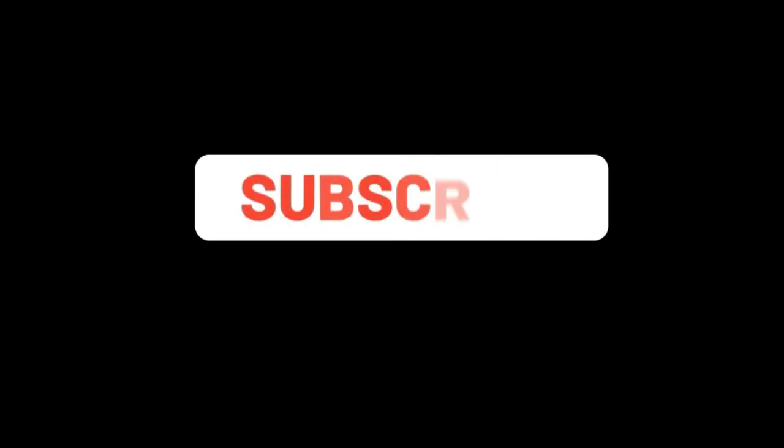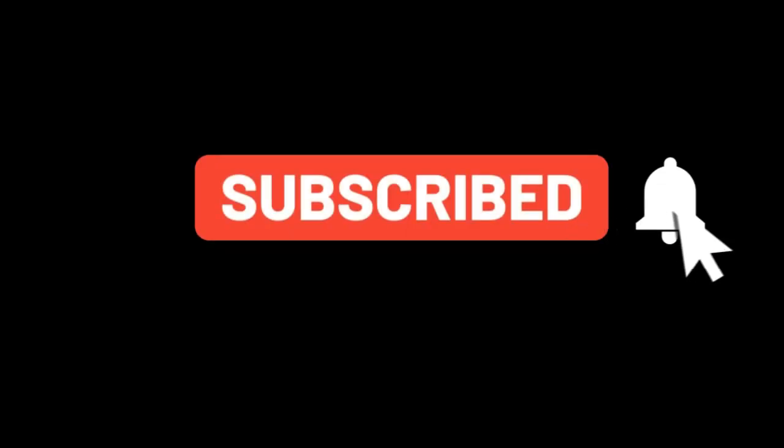If you think that this video helps you a lot, please hit the subscribe button and click the bell icon so that you will be notified when a new video is uploaded.